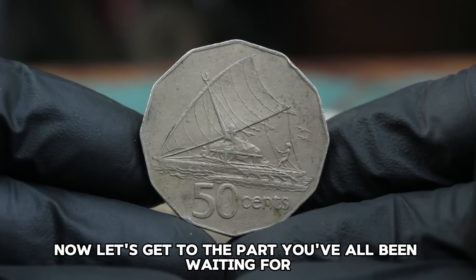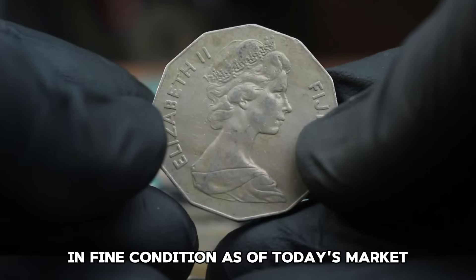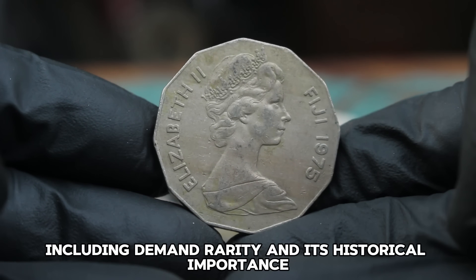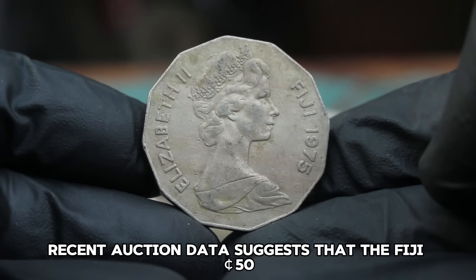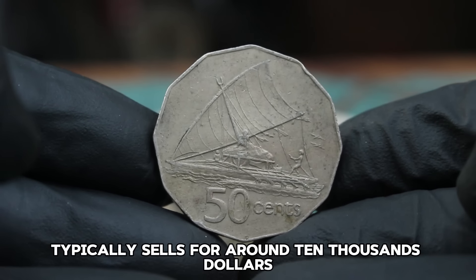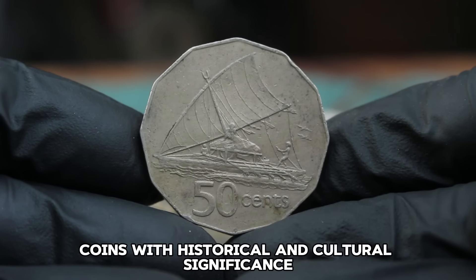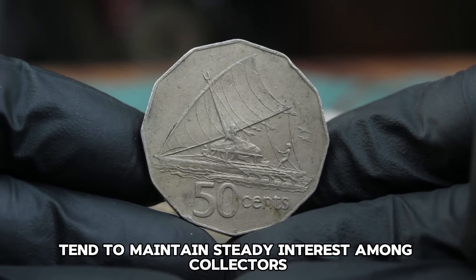As for the current value of the Fiji 50 Cents 1975 coin in fine condition — as of today's market, this coin's value can vary depending on several factors including demand, rarity, and its historical importance. Recent auction data suggests that the Fiji 50 Cents 1975 coin in fine condition typically sells for around $10,000. While this might not seem like a fortune, it's important to remember that coins with historical and cultural significance like this one tend to maintain steady interest among collectors.